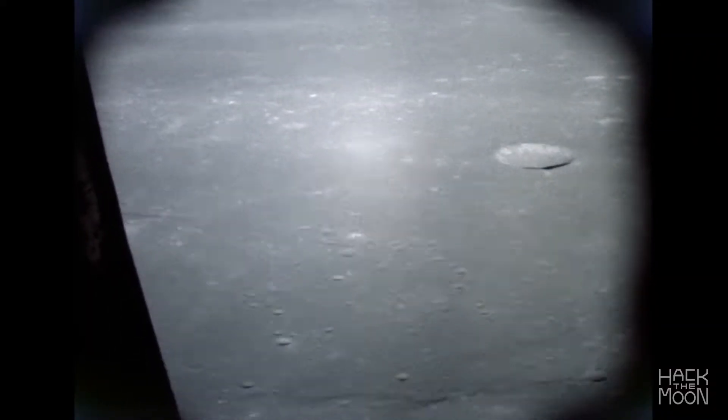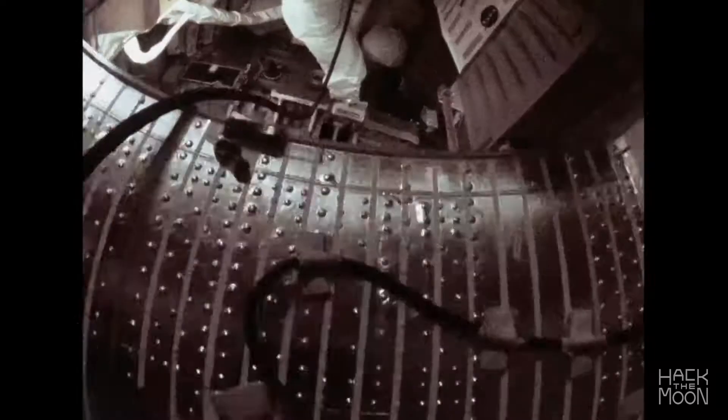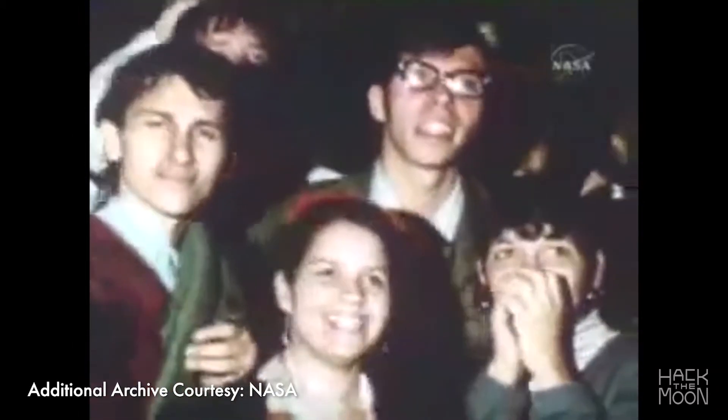With only seconds of fuel to spare, NASA decided to proceed, and the astronauts were given the go for landing. Okay everybody, let's hang tight and look for landing radar. The rest is history.